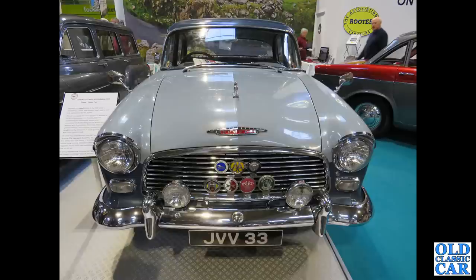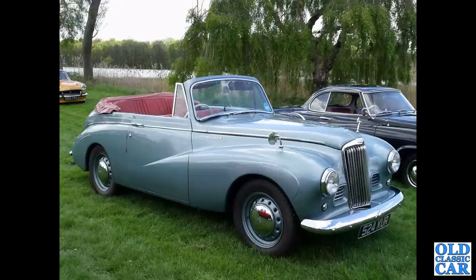A head-on view of JVV 33, which is a late 1950s Humber Hawk — this was at the NEC Classic Car Show a couple of years back. There's 524 XUR, which is a 1954 Sunbeam Talbot 90 drophead coupé.